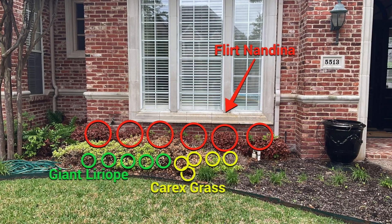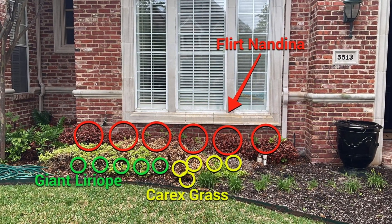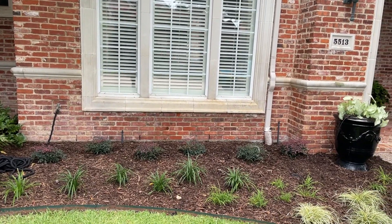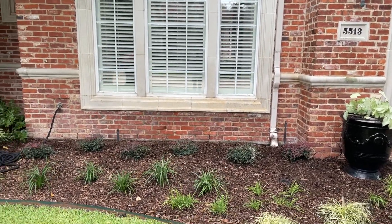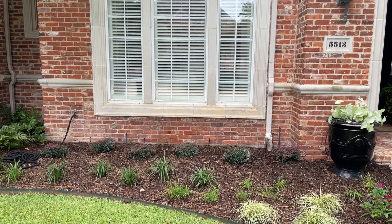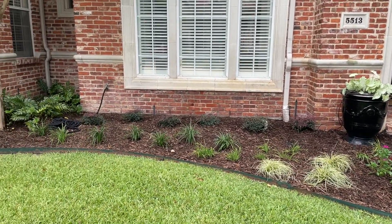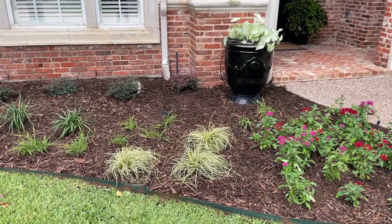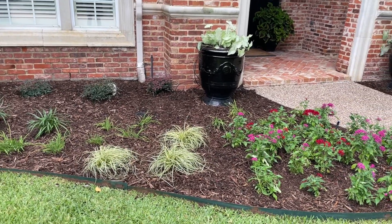The plants we used in front of the windows are called Flirt nandinas. These are feathery plants — they're going to get somewhere around a couple of feet tall. We like to use them in front of windows because they don't get very tall, but they also add a lot of really nice color. In front of those are giant liriope, and then we've got this variegated plant called carex grass, which is going to get about a foot or so tall.